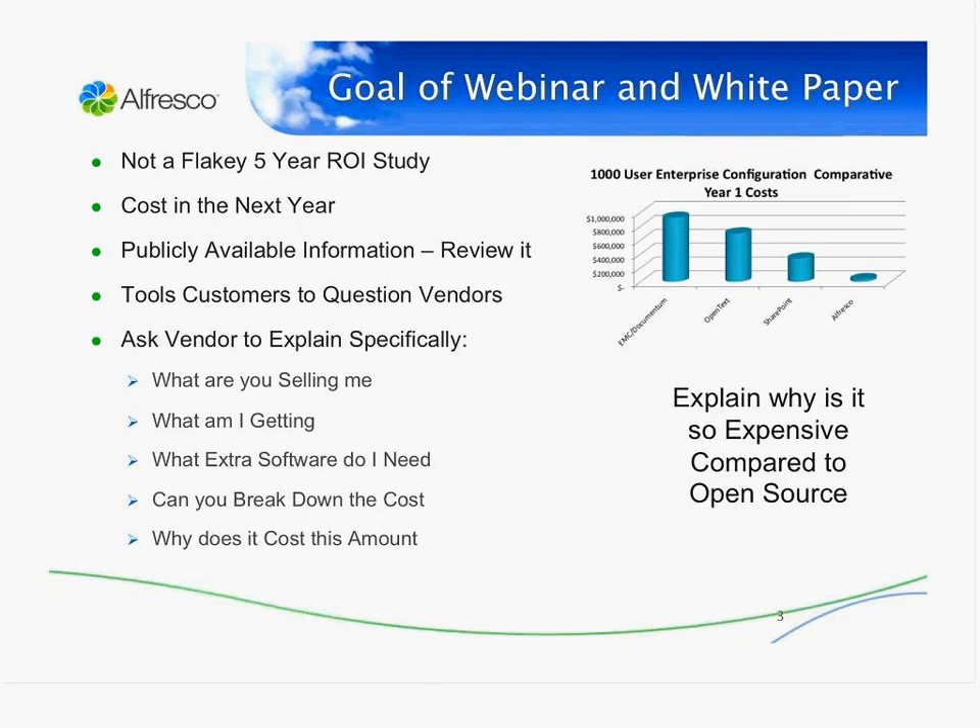The whole goal of this webinar and white paper is to use publicly available information — either from US government sites or from vendor sites — to drive transparency and make it a tool for customers to question vendors like ourselves, but also Documentum, Open Text, FileNet, Vignette, and Interwoven. Customers should be able to ask vendors specifically what components are they selling, what extra software is needed to run the content management system, how to break the cost down, and why it costs so much — because compared to open source content management systems, you can save over 90%. We'll go through some details behind the graph on the right-hand side.